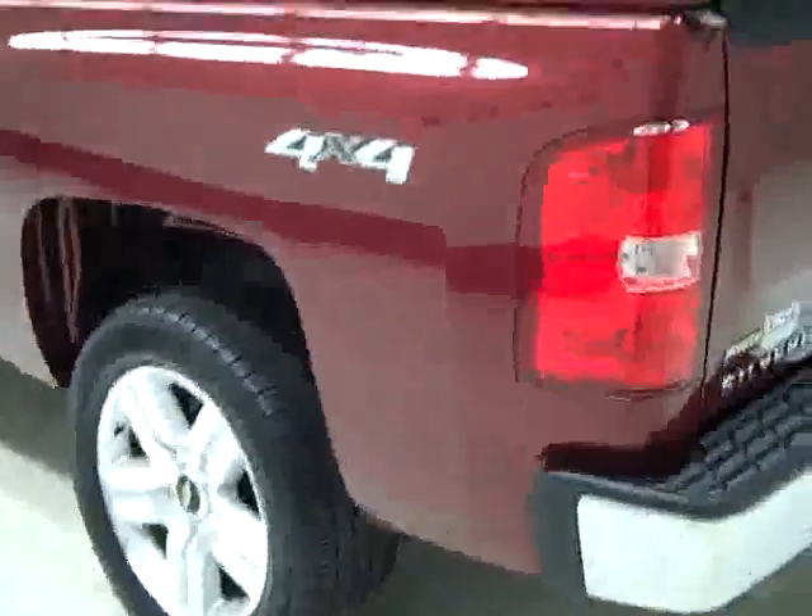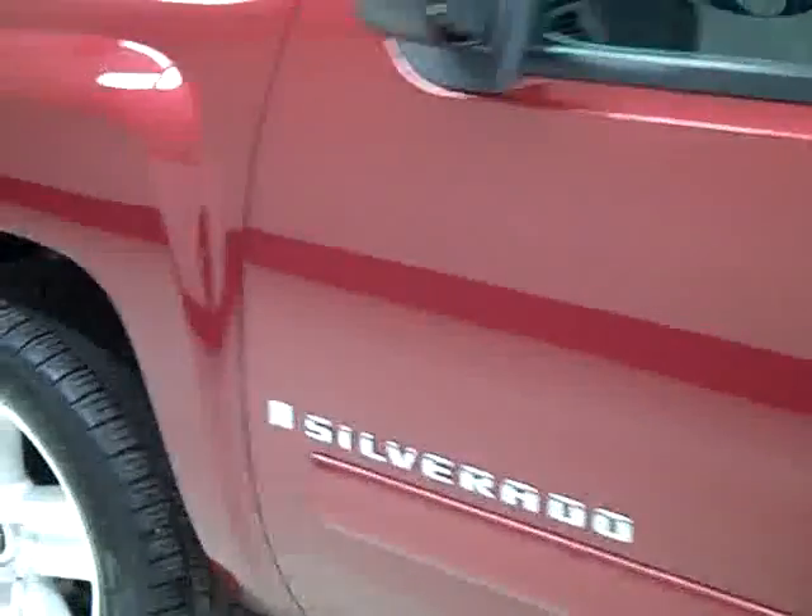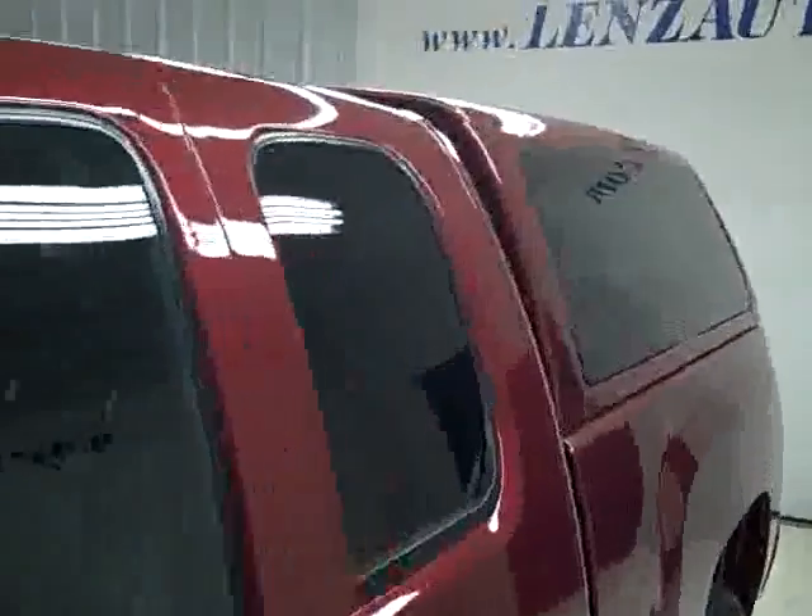Going down this side, again nice clean shiny paint. No dings or scratches over here either. The roof is nice and clean too. The body of this truck is in excellent condition.